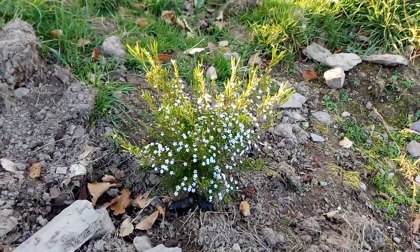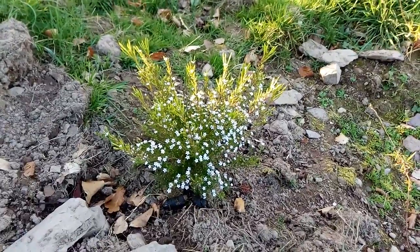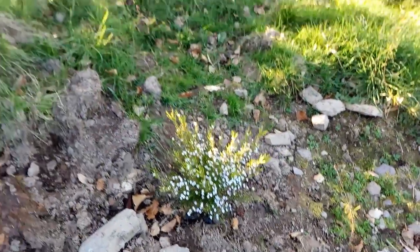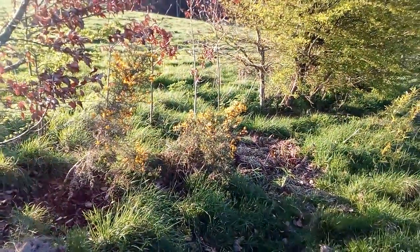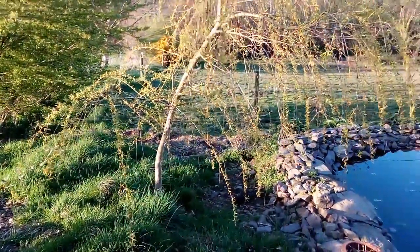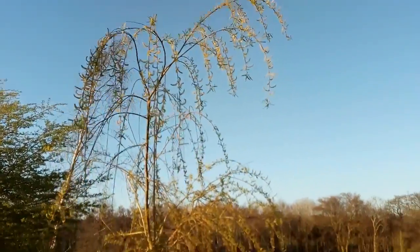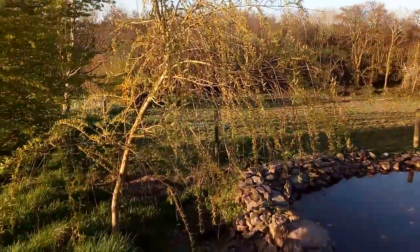Here in March, this Diasma pulchrum variety pink fountain continues to bloom, and also continuing to bloom is this yellow flower gorse. Also having started to flower recently is this golden weeping willow.